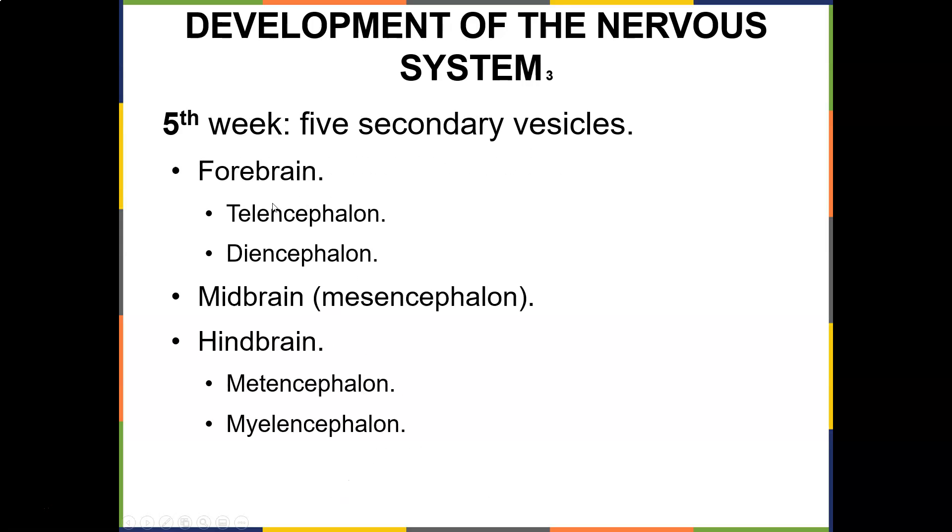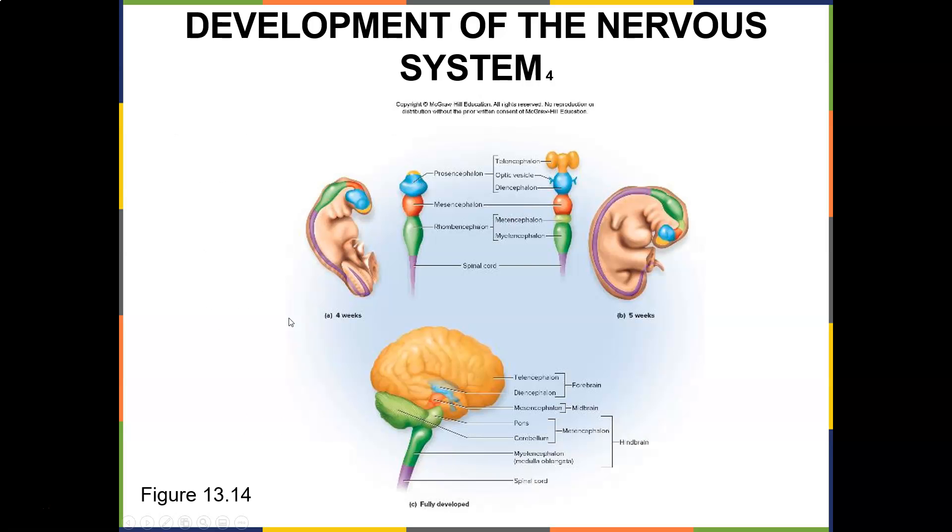By the fifth week you get five secondary vesicles: the forebrain divides into the telencephalon and diencephalon, the midbrain becomes the mesencephalon, and the hindbrain becomes the metencephalon and myelencephalon. All of this happens within the first five weeks. At four weeks it looks very basic, but those vesicles — telencephalon, diencephalon, mesencephalon — eventually develop into the fully formed brain. The telencephalon becomes the cerebrum, the diencephalon stays, the mesencephalon remains, the pons comes from myelencephalon, and the spinal cord is below — developing to the full 36-week brain.